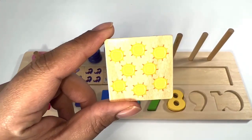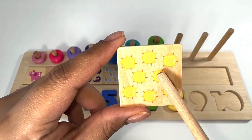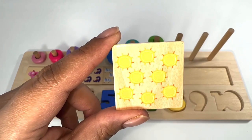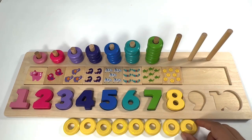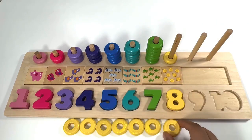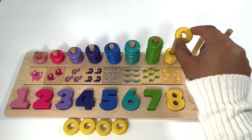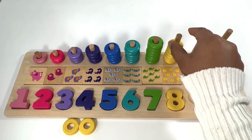Yellow suns: one, two, three, four, five, six, seven, eight. Eight yellow suns. Eight yellow rings: one, two, three, four, five, six, seven, eight.